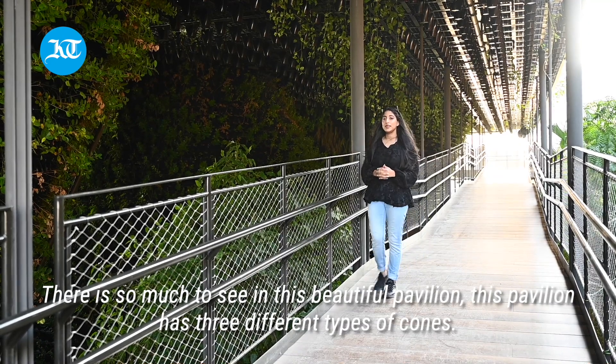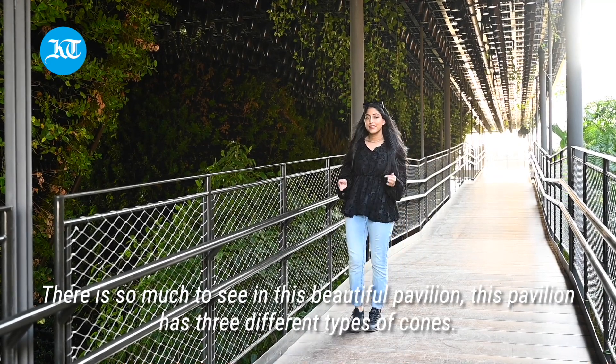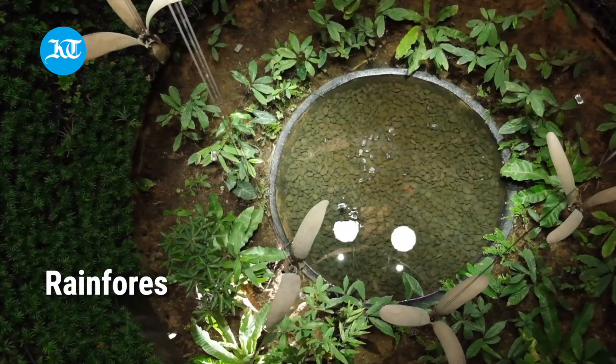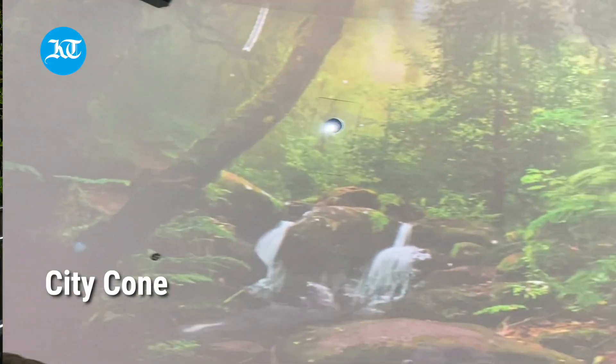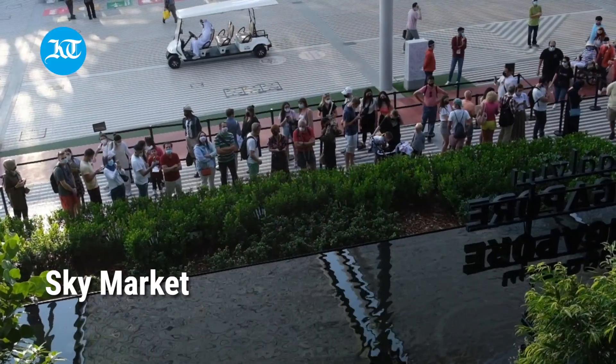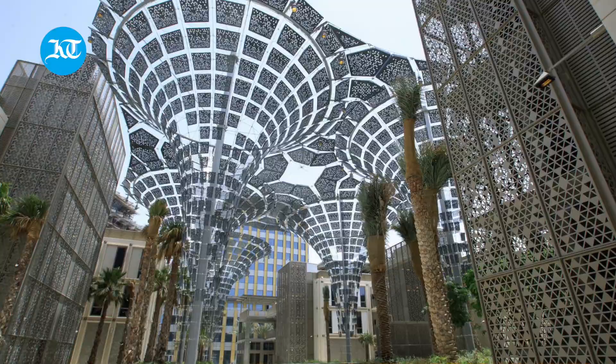There is so much to see in this beautiful pavilion. This pavilion has three different types of cones: there is a flower cone, a rainforest cone, and a city cone. It's surrounded by a hanging garden, and on the top is a sky market where you get the perfect view of the Expo.